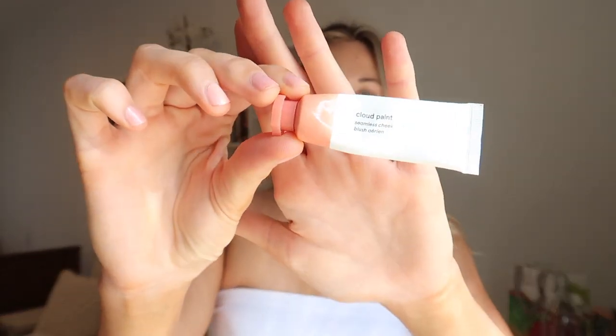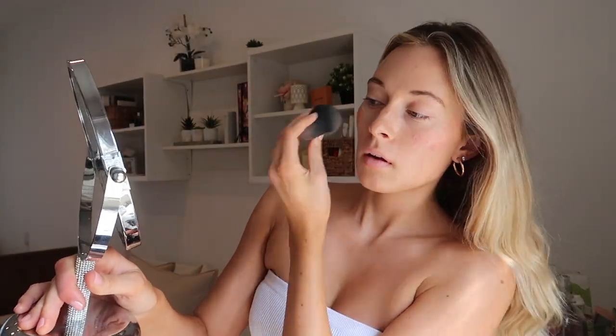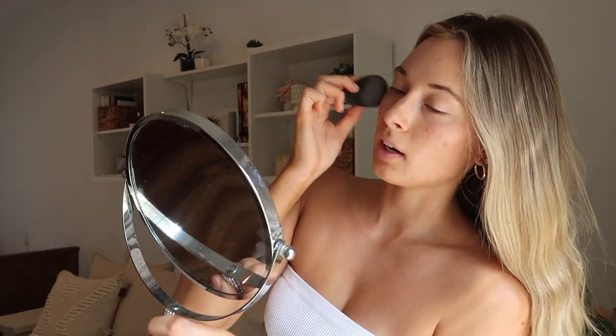The next product I like to use is my Cloud Paint. This one is a pretty salmon color — my friend and I actually switched. I did have the darker red burgundy one, but this one is in the shade 'Beam.' She didn't really like it, but I've been trying it out and I really like it. It's kind of a peachy salmon color, so I just apply it on my cheekbones where blush normally sits. It's super subtle, but that's what I like about it.